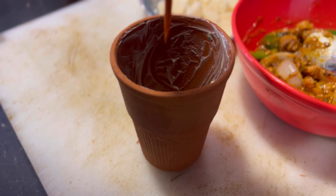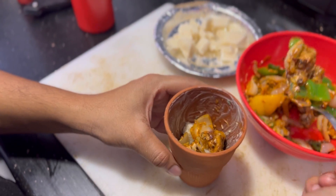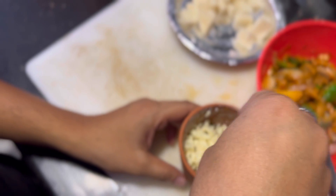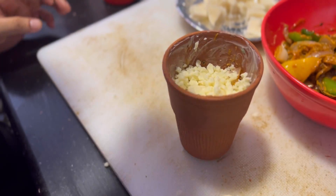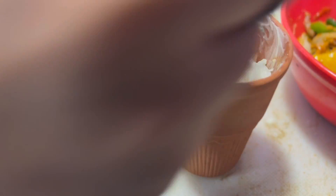Then we pour the seasoning last and add more sauce. We add cheese and more cheese over it. Each cheese has a great taste — it's a very good taste.